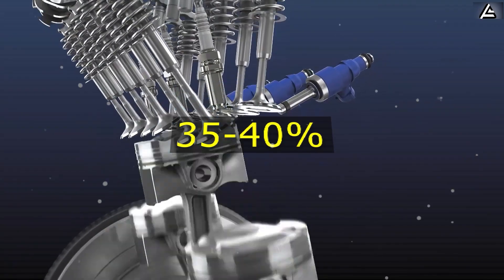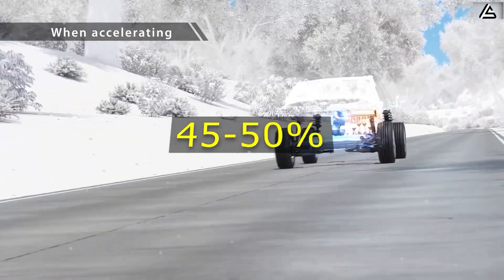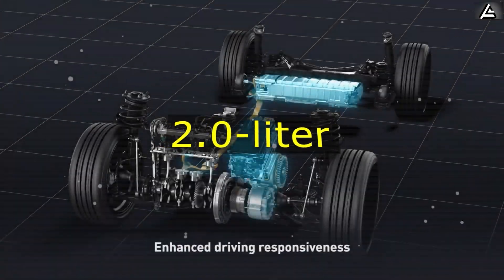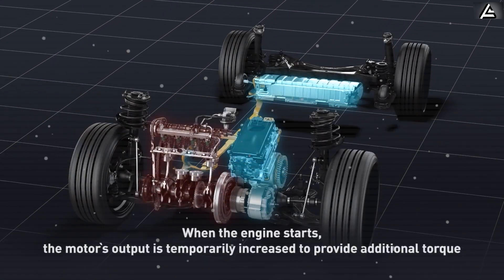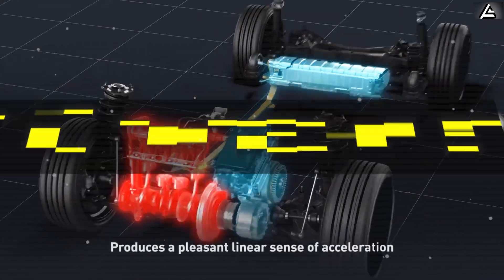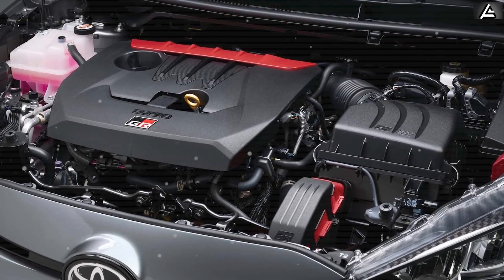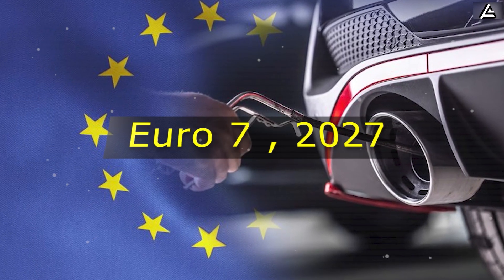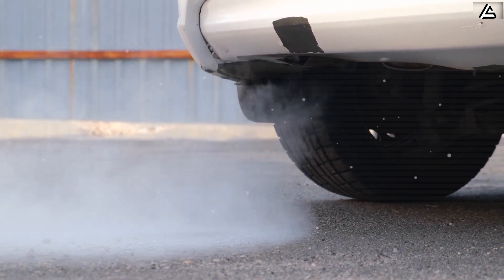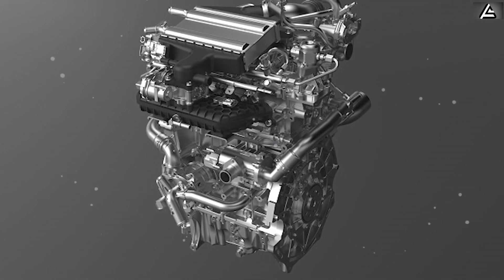Thermal efficiency represents another significant breakthrough. Current high-performance ICE engines typically convert about 35 to 40 percent of fuel energy into mechanical power, while Toyota's new technology targets 45 to 50 percent thermal efficiency, particularly when integrated with hybrid systems. A standard 2.0-liter engine producing 160 horsepower might see an increase to 180 to 190 horsepower with the same fuel consumption. The engine is engineered to meet upcoming Euro 7 emissions standards expected in 2027, requiring a 55 to 60 percent reduction in real-world nitrogen oxide emissions.